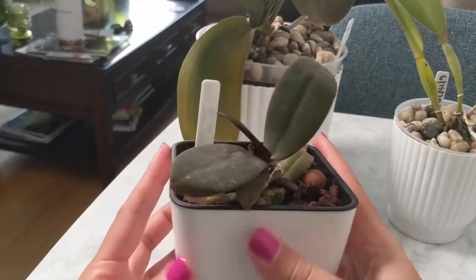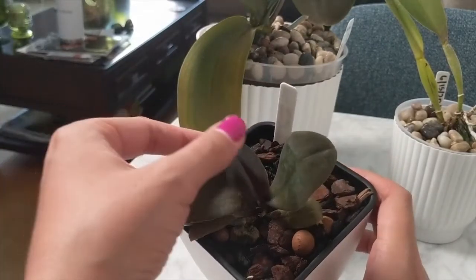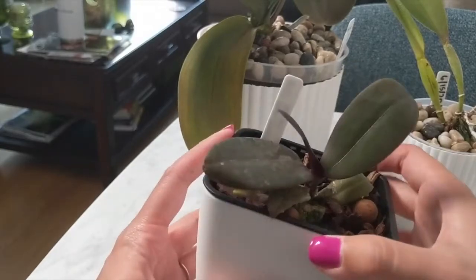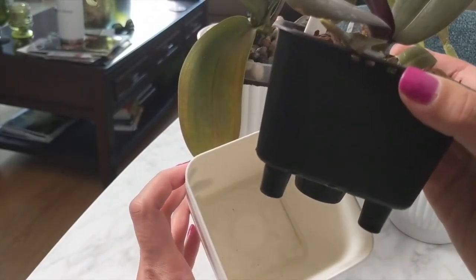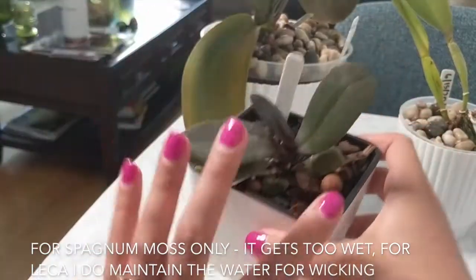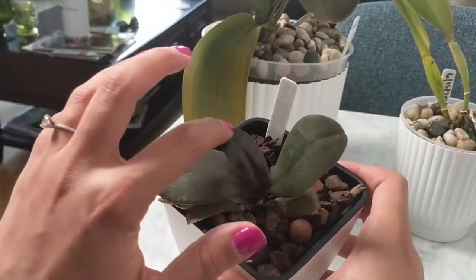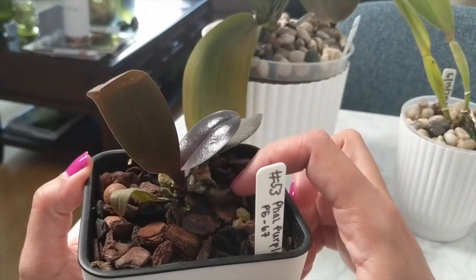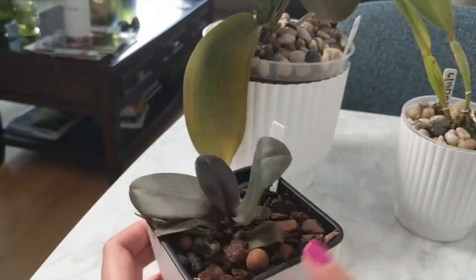Moving on to my self-watering Phalaenopsis. This one has grown a new leaf — it's maturing, and so far it's really happy. It's throwing out a new root. I always get questions about the self-watering pots. I don't fill it up with water because it's too much in winter right now, so I just make sure that this remains moist. It has new growth pushing out some new roots from the side.